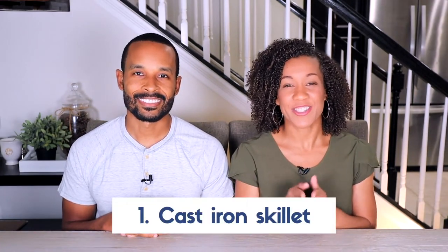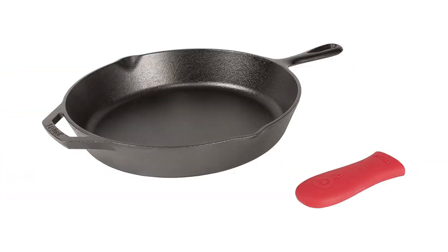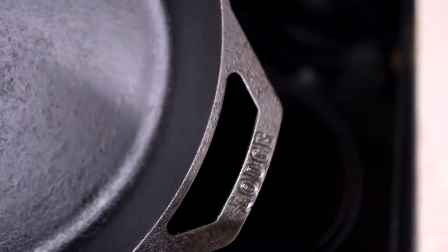The first item is a cast iron skillet — more specifically, a 12-inch Lodge cast iron skillet. It's a classic, sells for right around $45. It's a great natural non-stick surface that you can use on the stovetop but also in the oven. That's definitely item number one.